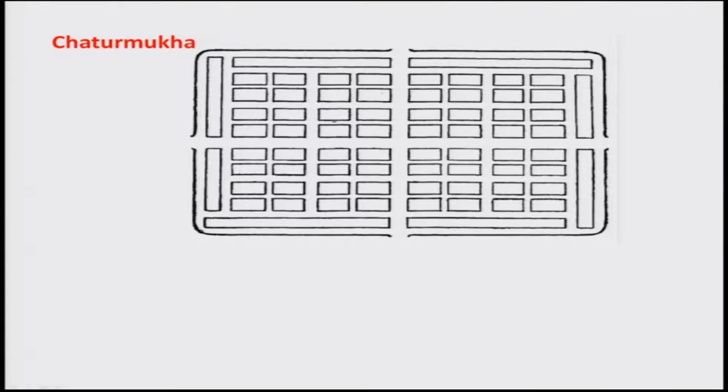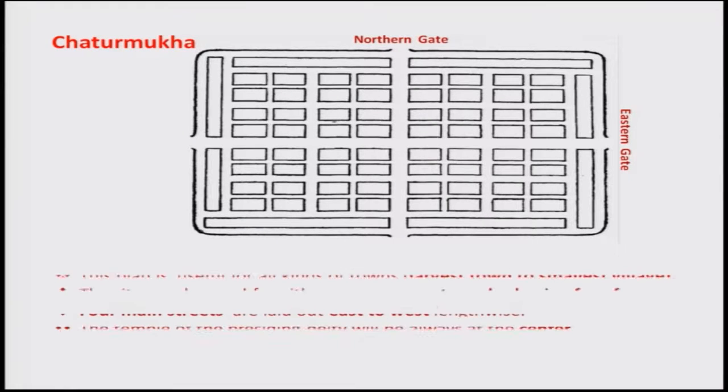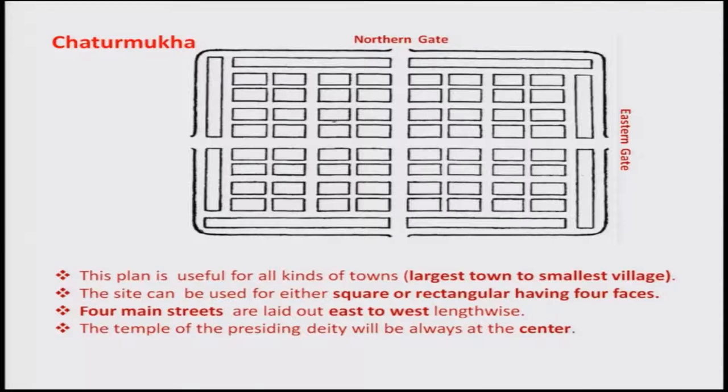Chaturmukha, as the name suggests, has four gates — northern, eastern, southern, and western — with houses of equal sizes. The larger land areas on the sides are meant for administrative people managing and protecting the city. This layout can be used for square or rectangular shapes having four faces and four gates. Generally, a temple is considered near the center where people come to do pujas.